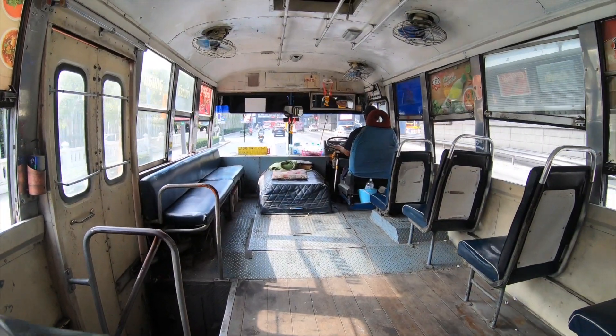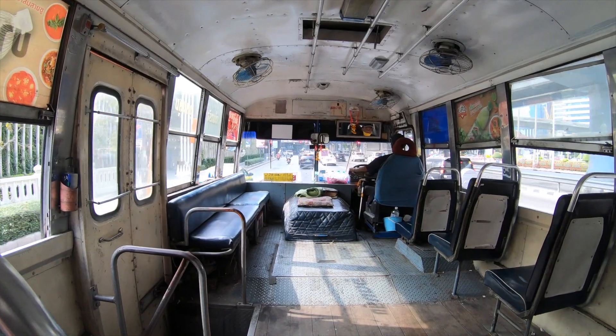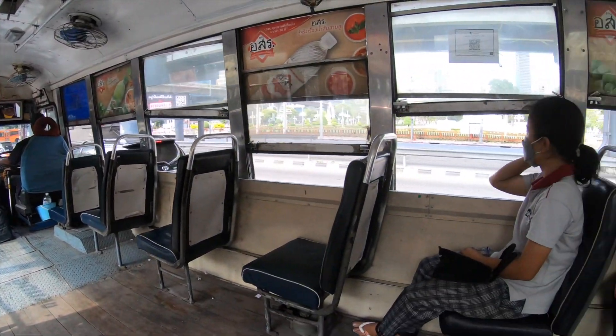I'm riding inside a real non-air-conditioned bus in downtown Bangkok. For 8 Thai baht, equivalent to 23 US cents, you could ride this bus in downtown Bangkok. Check it out — just a regular bus with no extras added.